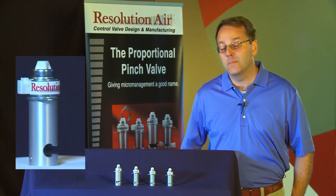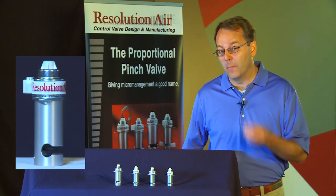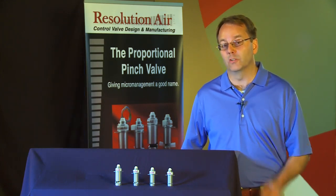Hello, I'm Brad Thompson, founder of Resolution Air. The patent-pending valve technology developed by Resolution Air allows the benefits of pinch valve fluid separation to be combined with proportional valve control.